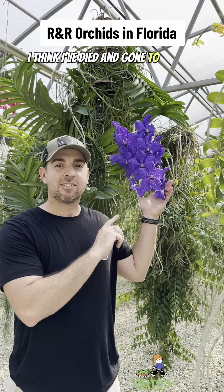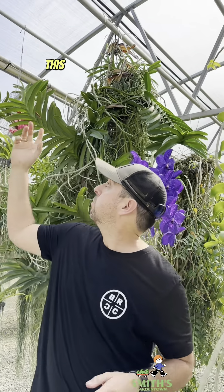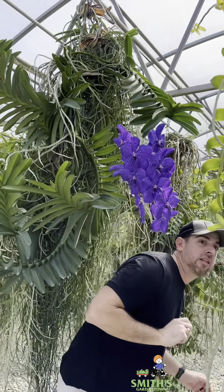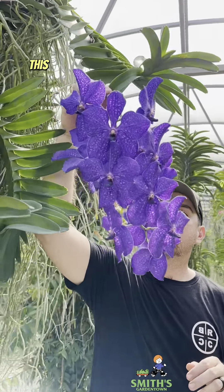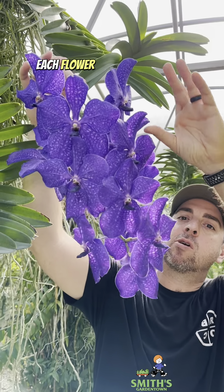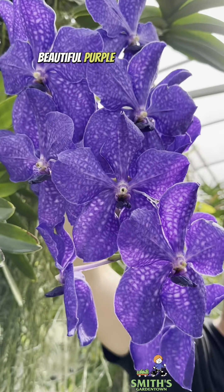I think I've died and gone to orchid heaven. Check this out. This is a Vanda. This plant is bigger than me. This flower spike is 18 inches long. Each flower is at least 5 inches. Beautiful purple color.